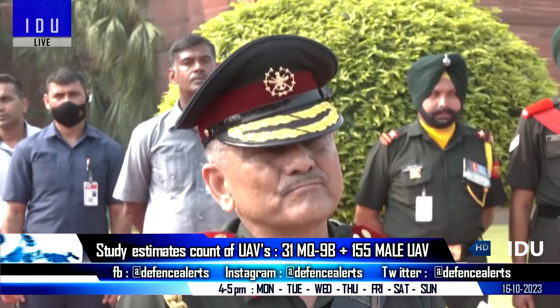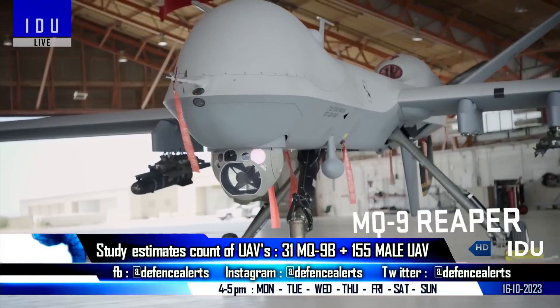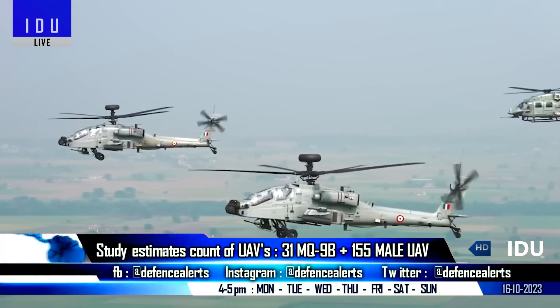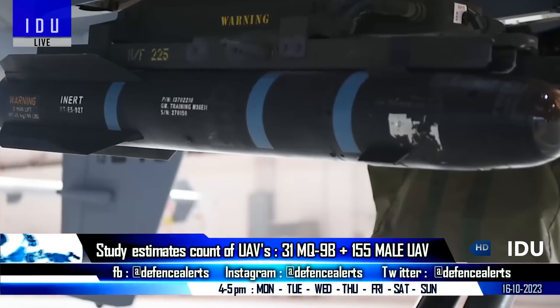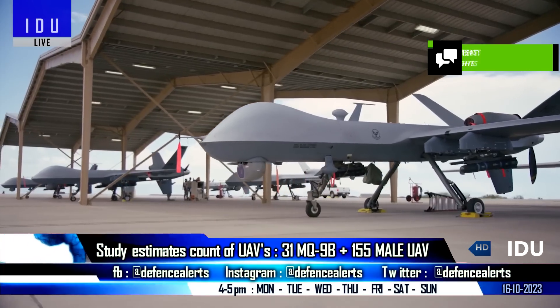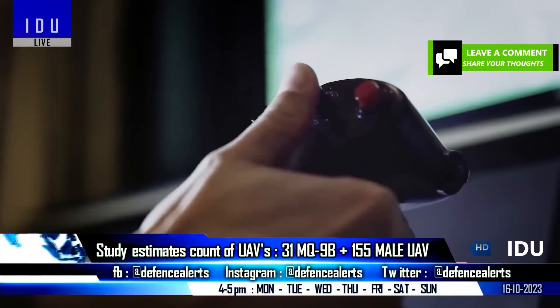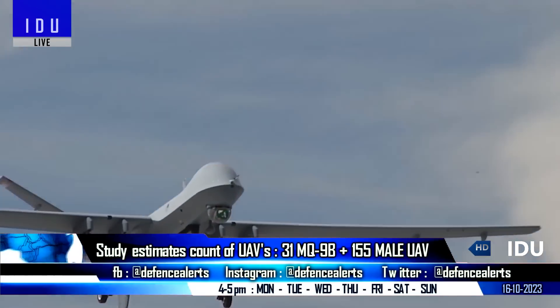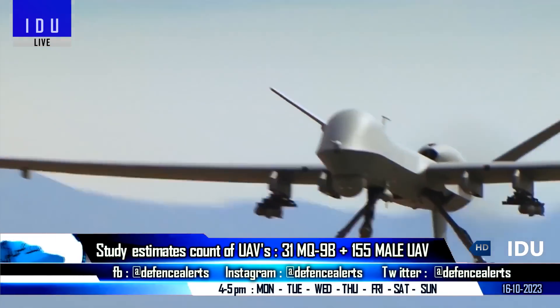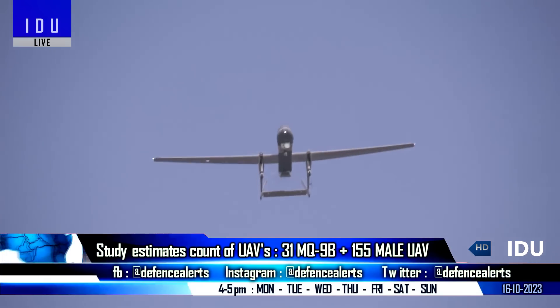The Chief of Defense Staff had recently ordered two studies to be conducted on unmanned aerial vehicles and armored helicopters used by all three services, to optimize the number of platforms required, their resources, and to avoid duplication. The first study has been completed, with the recommendation to acquire 31 MQ-9B High Altitude Long Endurance UAVs and 155 Medium Altitude Long Endurance UAVs.